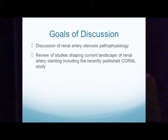The goals of the discussion: first, we'll briefly discuss the pathophysiology of renal artery stenosis, although it overlaps with what Tom just talked about, so we'll go through that very quickly. Then a review of some of the studies that have shaped the current landscape of renal artery stenting, and most importantly, the CORAL study.